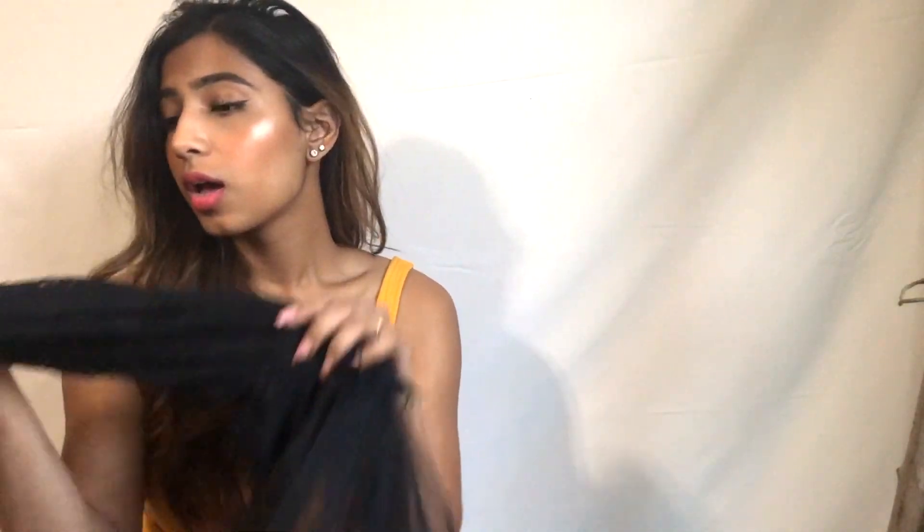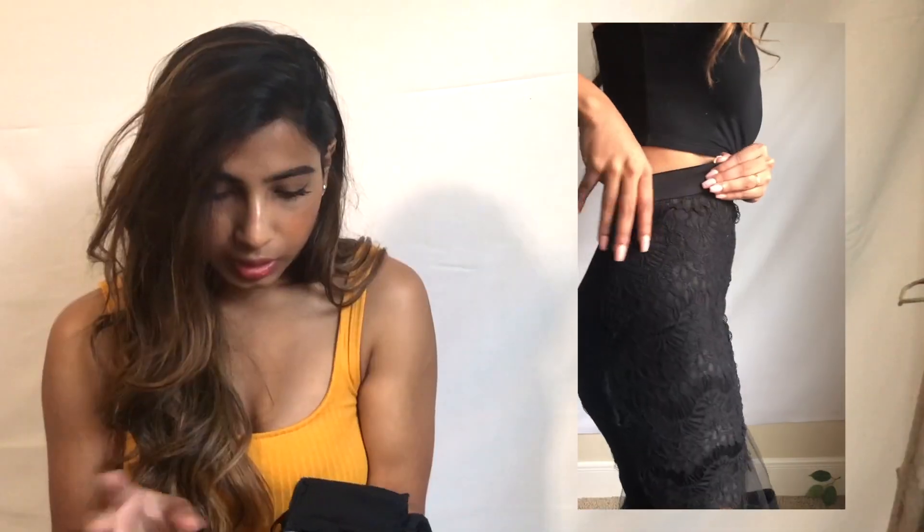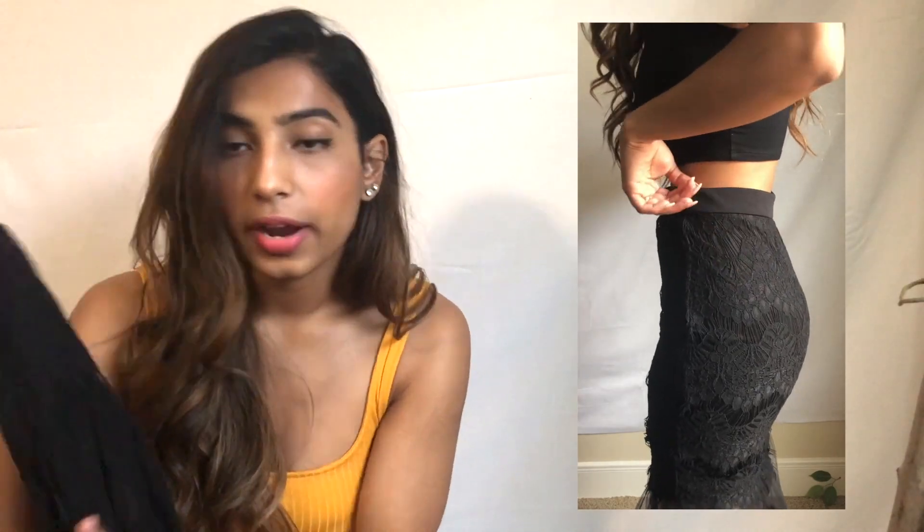Last but definitely not least, we have this skirt. You're all probably thinking where in the world am I gonna wear this, but if I really like something I'll find a way to wear it. It's a mermaid style — fits and then flares out at the bottom. The bottom is mesh with a nice cloth lining, and the top part is lace with a satiny under-skirt layer. On top is the lace, which is really nice. It has a little zipper on the side. The waist is not stretchy — it's a little too big but almost there, so I'm happy.